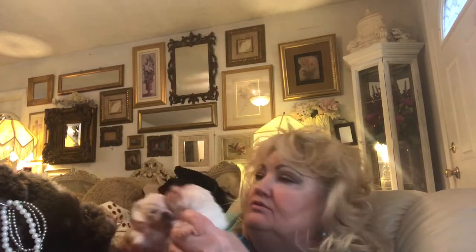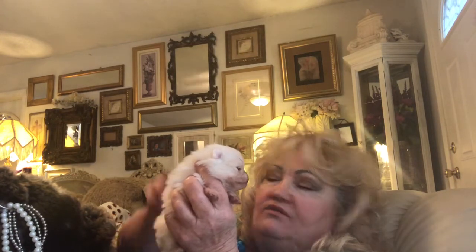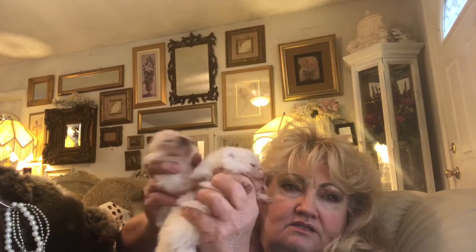That dark black pigment tells me Ming Lee is going to probably be a creamy white, whereas Tai will probably be a little bit brighter white as an adult. As far as teddy bear faces — see how short her face is — they both have teddy bear faces, but Tai has the shorter teddy bear face. Tai will have an extreme teddy bear face like her mother Peepers, and Ming Lee will probably have just a normal teddy bear face.